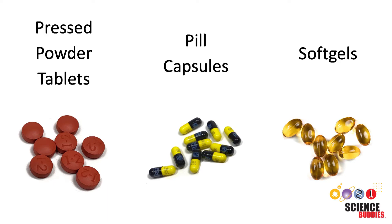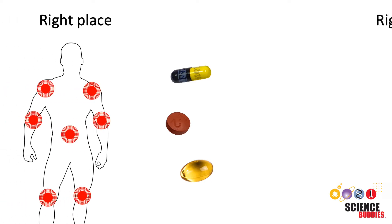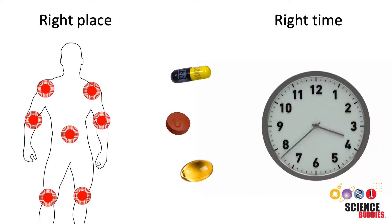But why are there different forms of pills? To answer this question, it is important to know that for a medication to be effective, its active ingredients need to be at the right place at the right time. For this reason, different mechanisms of drug release have been developed.